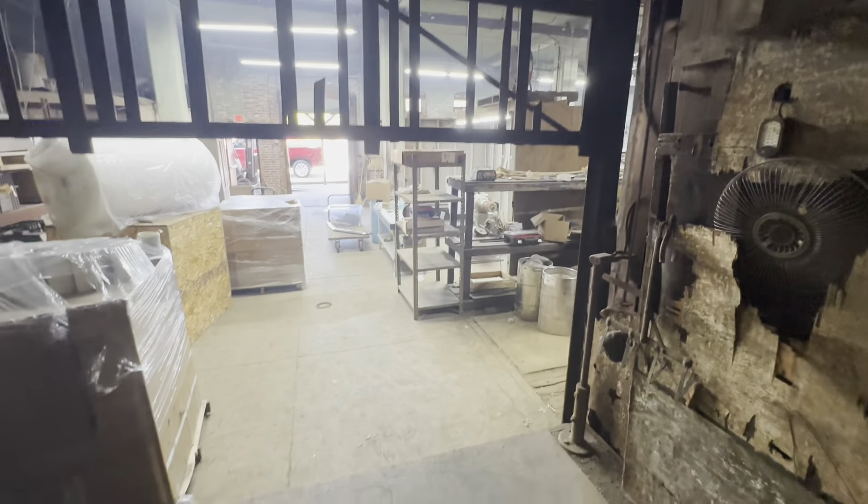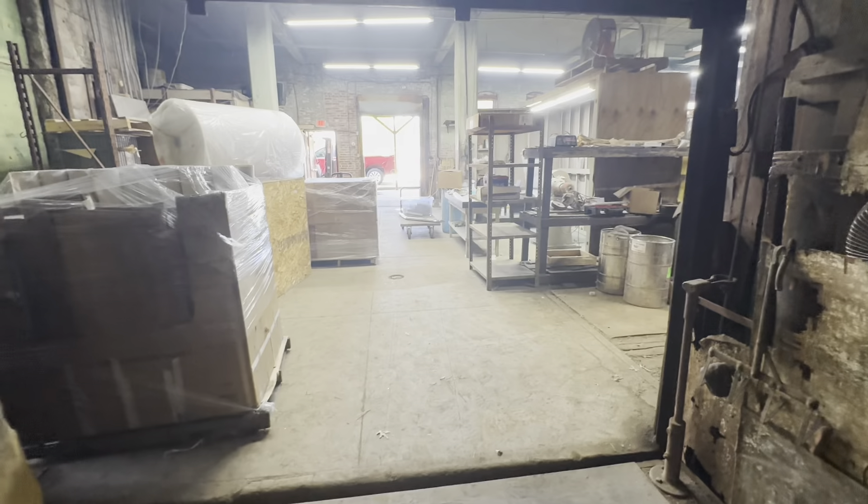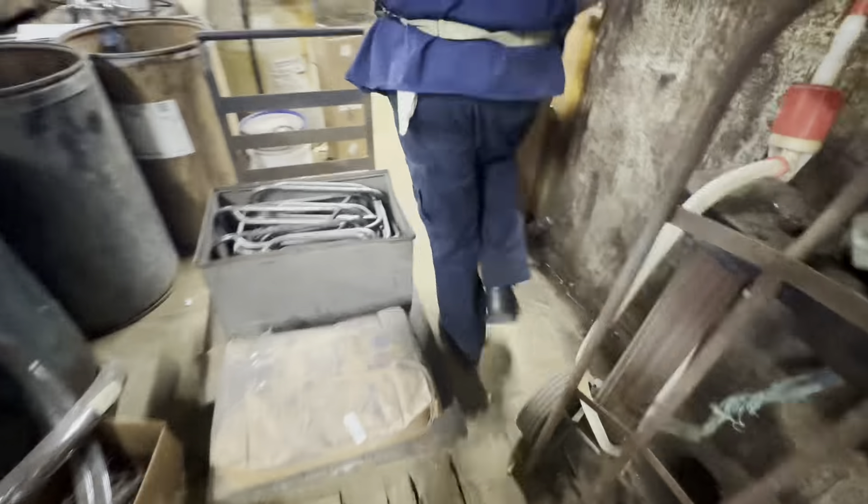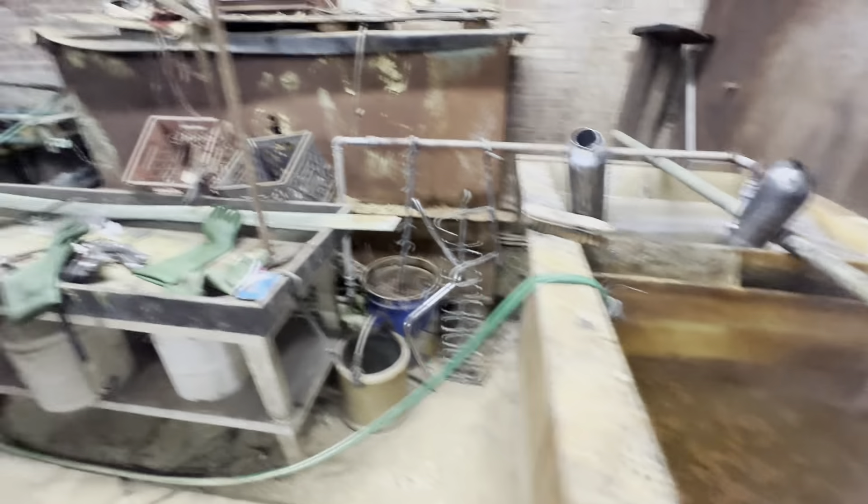The building was built in 1916. They've had all the wires and cables switched out about five years ago. This was originally the Fry Waggoner moving and storage building - that goes way back.